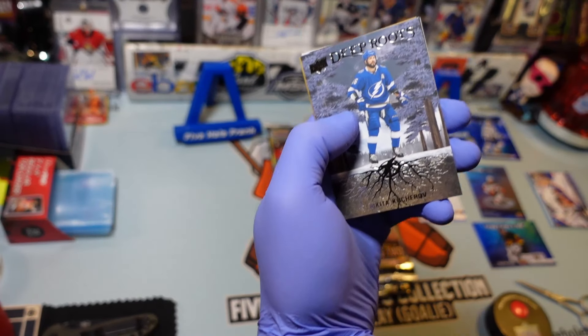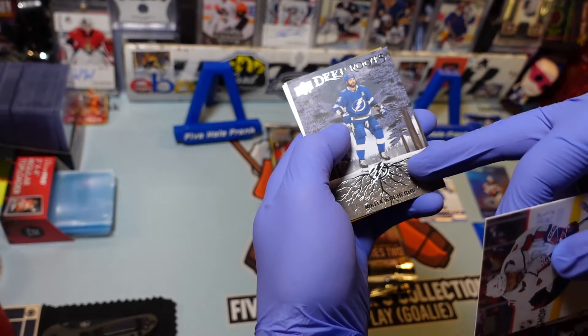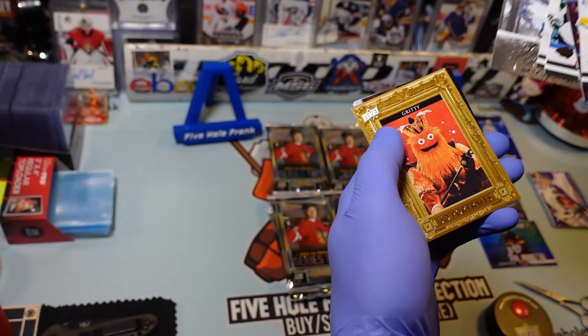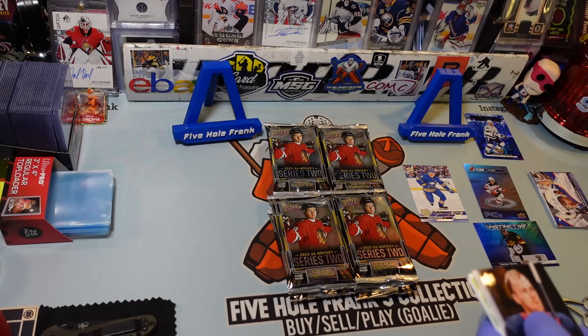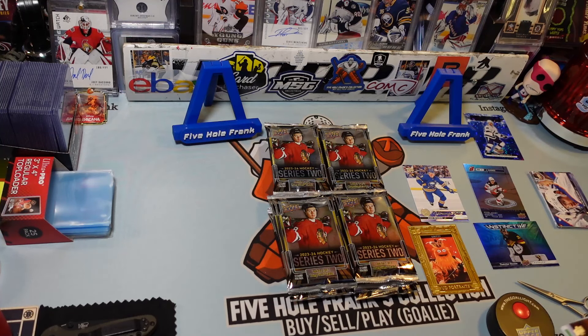And then this was the other one that I saw on there. I like the look of it — Nikita Kucherov. I like these Deep Roots cards. They have such a cool inlay of those roots, and the whole card itself and the card cycle. Looks like we got a portrait — it is Gritty and it's gold. I don't know if the gold is a short print, but I'm sure it's probably a short print because it's a mascot.